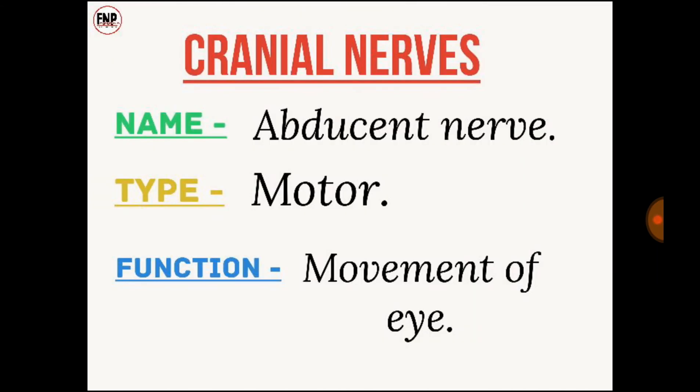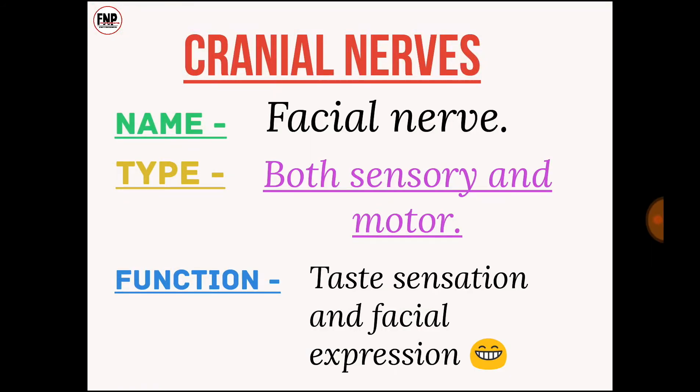Cranial nerve number six: abducent nerve; type, motor; function, movement of eye. Cranial nerve number seven: facial nerve. This is both sensory and motor type of nerve. Its function is taste sensation and facial expression.